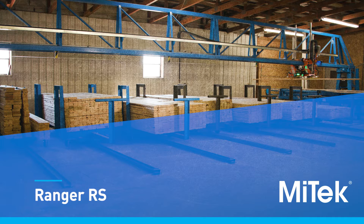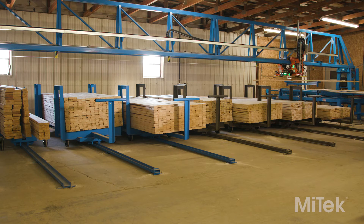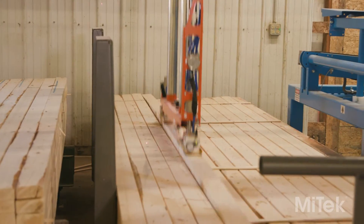The Ranger RS is a fully automated laser-guided lumber retrieval system designed to complement linear saws like Mitek's blade saw. The Ranger RS eliminates picking errors while providing unmatched productivity for linear saws.